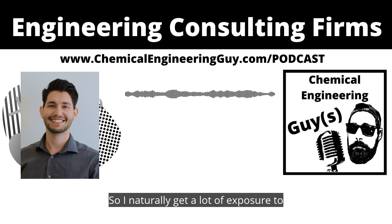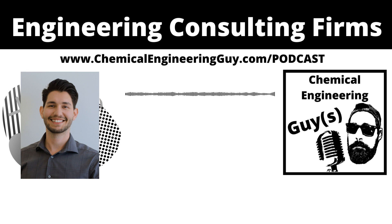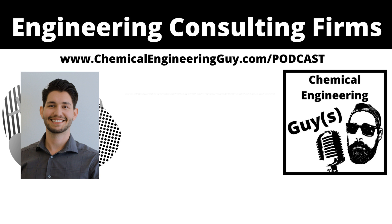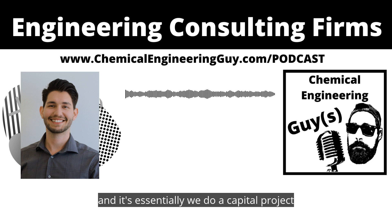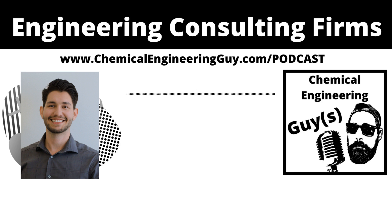Since I've been in industry, especially food and beverage, I've come to know that automation and PLC programming is very, very widespread. And I like it a lot. Getting into the controls, getting into the logic is really neat and interesting. So it's something that I have dedicated time to learn about, to become more familiar with.